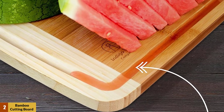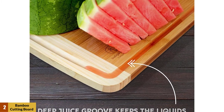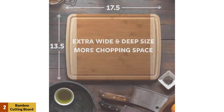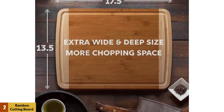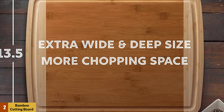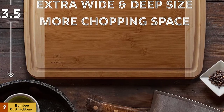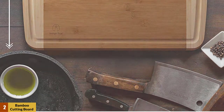The smooth bamboo surface is ideal for just about any type of knife. Your knives will be gentle on the board and won't leave cuts, grooves, or scratches behind. The bamboo used in these cutting boards is organic and fully natural — there is nothing added. Bamboo is known for its ability to fight against bacteria and absorb liquids. It is a hardwood that is gentle on knives, organic with no added chemicals, and features side handle grooves for easy use.